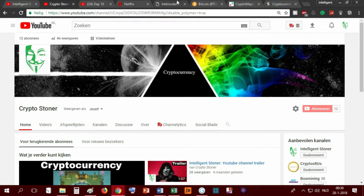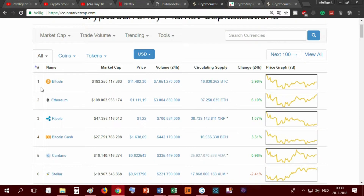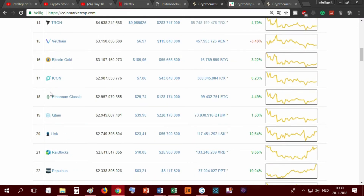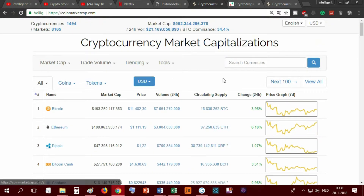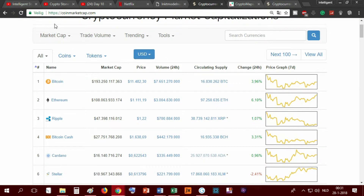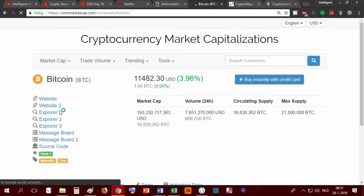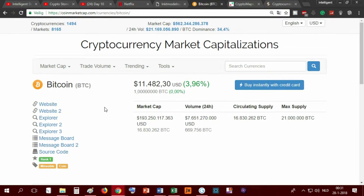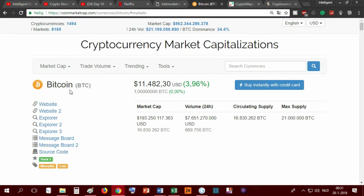So I started with the CoinMarketCap website. It's just important to have a website that gives you an overview of all these coins. There are 1,500 coins and it's good to have an overview. There are a lot of different websites, so this is definitely not the only one. Some people don't like CoinMarketCap, so just be aware that you need to have some information for yourself to check. But I like CoinMarketCap - it gives information about a coin, and you can look at the markets where Bitcoin is being sold.